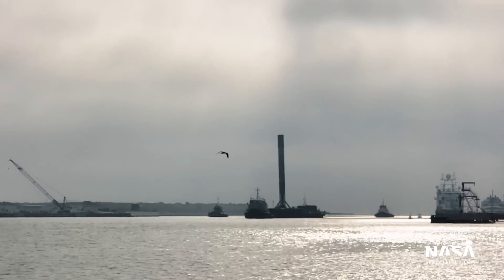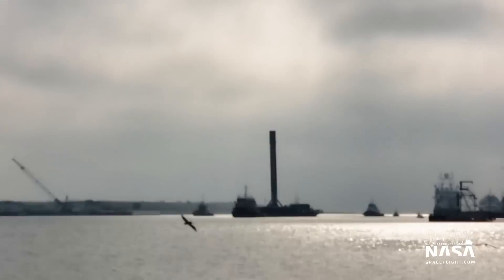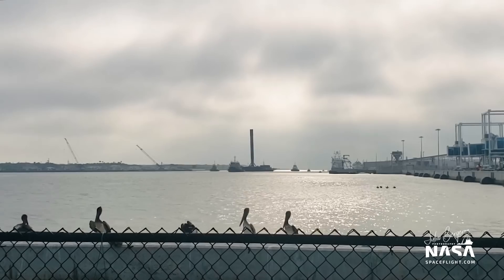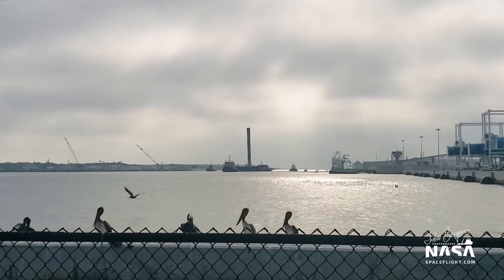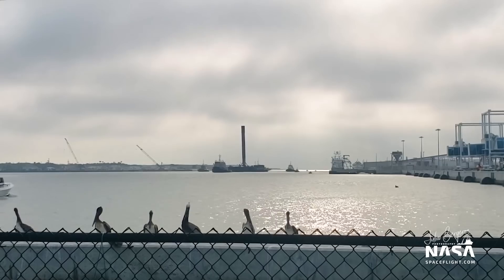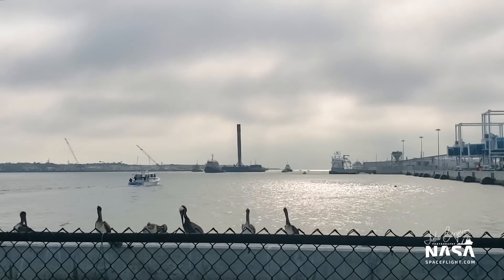It is quite the hazy morning here in Port Canaveral, so we are looking at a backlit booster. Although I must admit the scene is really pretty today — we've got the birds taking flight, a booster coming home. This is why this is my happy place, and I am glad I can bring this view here for you right now.